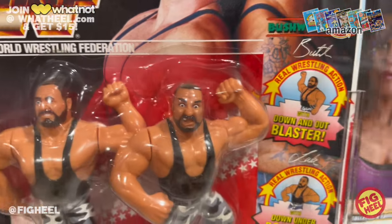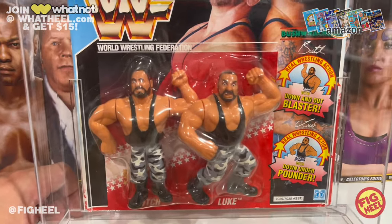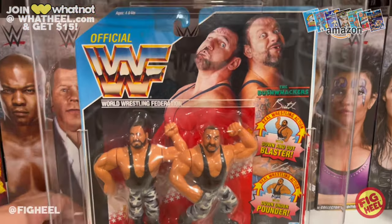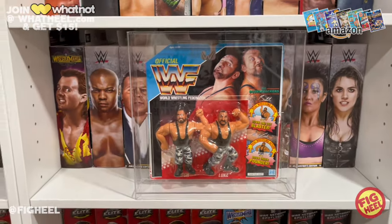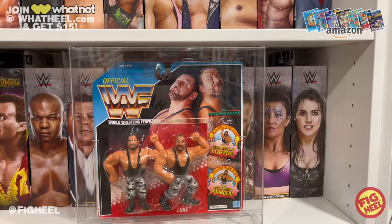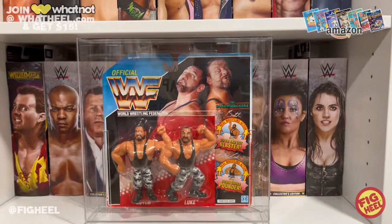The head sculpts are incredible — Butch with one eye popping out, Luke with his toothless smile. The snow camo really pops. They do their signature Bushwhacker walk — move Luke's arms and he does the action, lift Butch's arm and the leg comes up. Awesome picture on the package, and I love that they have the old school Bushwhackers logo. Very deserving of number two.